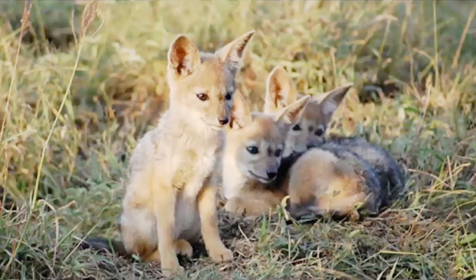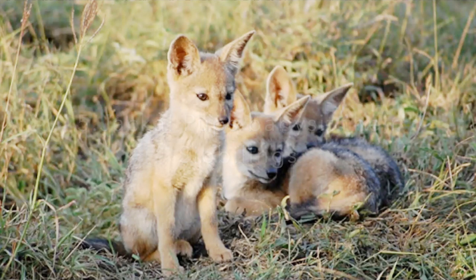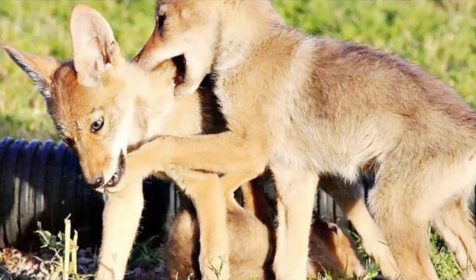Number five: jackal pups babysit their siblings. Jackals mate for life and form long-lasting family groups. Two to four pups are born at a time and eat food that their parents chew and spit out for them. The mother changes dens every two weeks to keep her young safe from attackers. At three months, the pups start to hunt for themselves, but their parents continue to feed them. Pups also help raise their younger siblings by bringing them food or babysitting them.